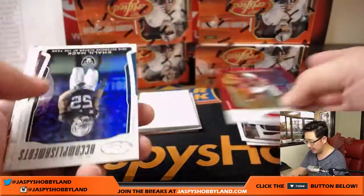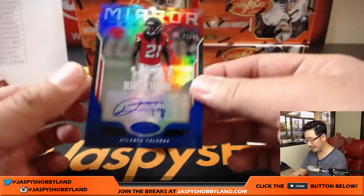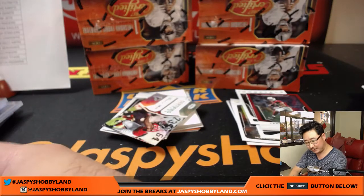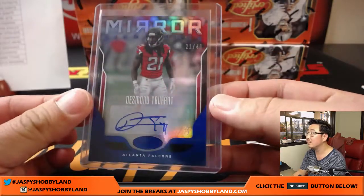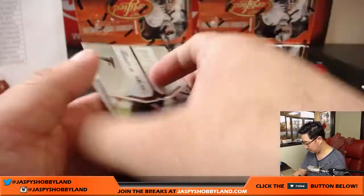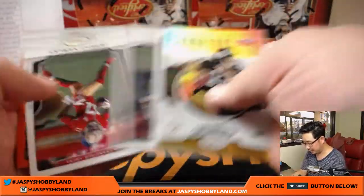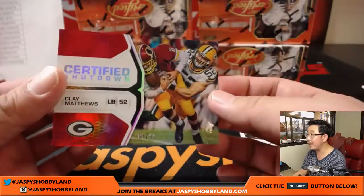Khalil McAttack. And Howie Long to $9.99. Fitz to $9.99. And Desmond Trufant — Mirror Signatures, 21 out of 40 for the Dirty Birds. That goes to Matt D in the Falcons. There's Ryan Tannehill — got the surgery, season ending, giving way to Jay Cutler. There's Big Ben at $2.99. There is Clay Matthews, Certified Shutdown, 67 out of 99. And Andrew Luck.